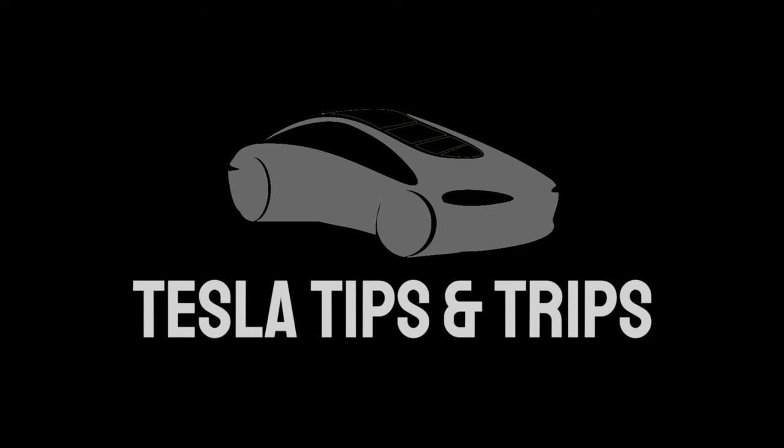Thanks to you guys for using our referral links and racking up our bonus credits. We'll catch you on the next video. Thank you so much for watching — Tesla Tips and Trips is the name of it. Tell all your friends about us, like the video, subscribe to the channel, and we'll catch you on the next one.